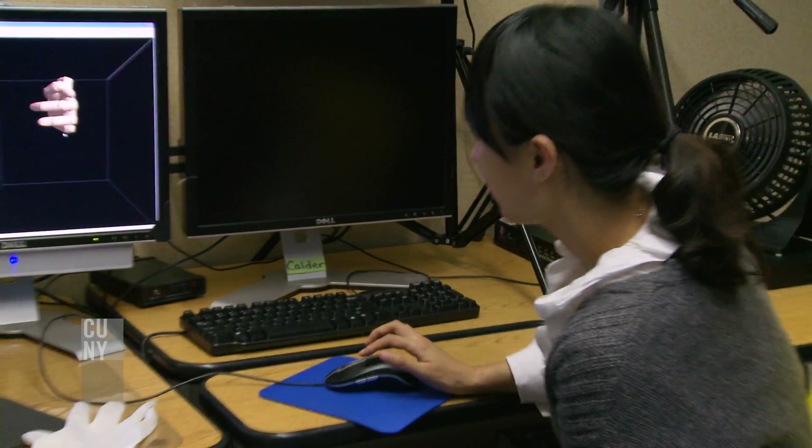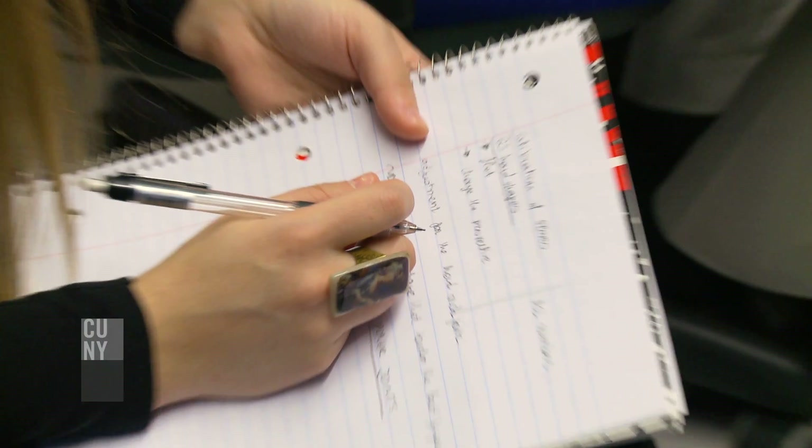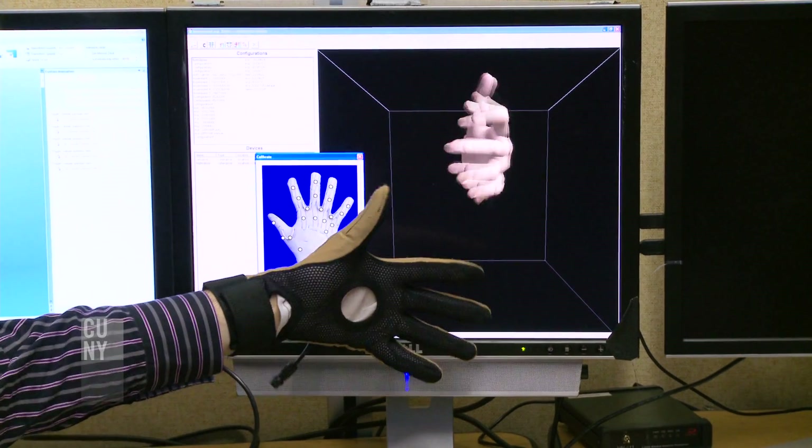And if you can produce animations that are easier to understand and move more in the way that humans do, then people who are deaf might be able to understand the information that's presented in the form of sign language more easily than if it had been presented in English text.